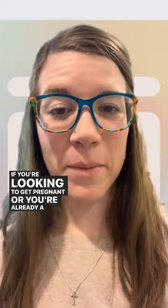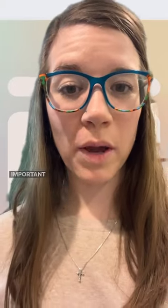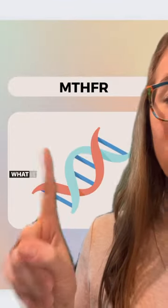If you're looking to get pregnant or you're already a mom, you're going to want to listen up because this is so important to know. MTHFR — what is this?